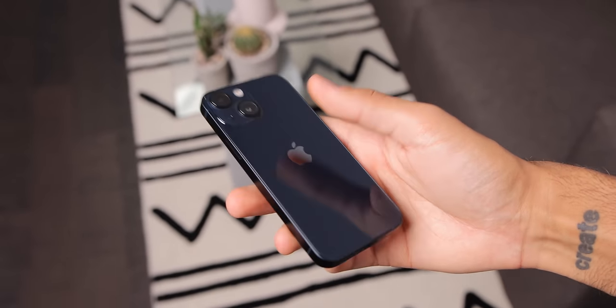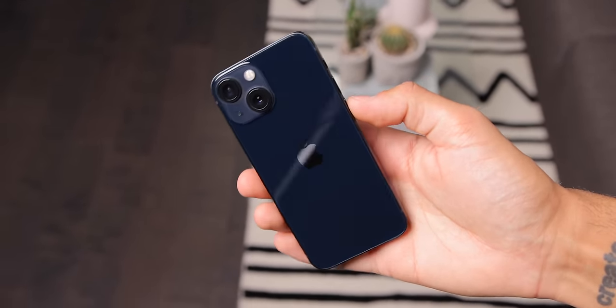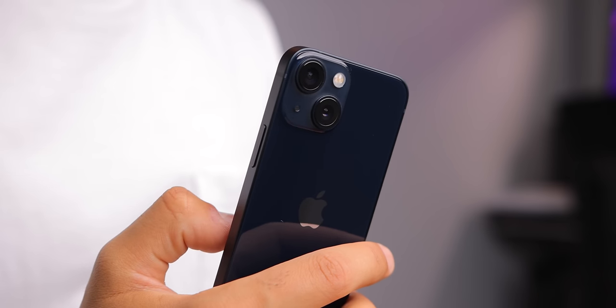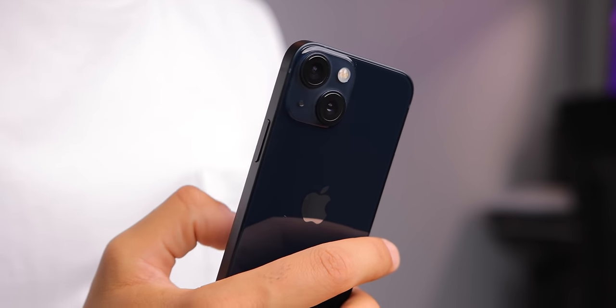In a world of massive flagship phones, finding a small phone with top-of-the-line specifications, a great camera setup, and solid battery life is almost next to impossible in 2021, likely going into 2022. But the iPhone 13 mini breaks through and delivers almost all of those things in its tiny form factor, which is one of its biggest features. This is my review.